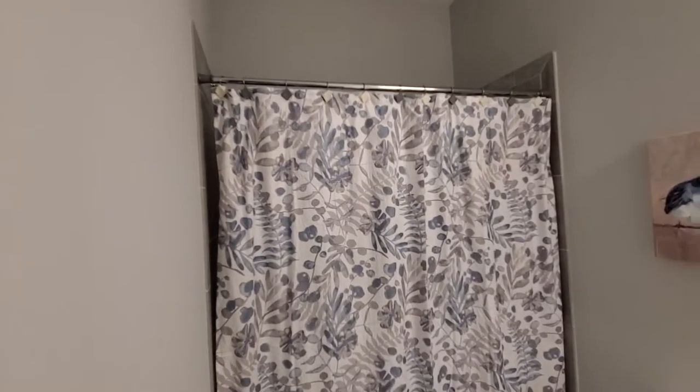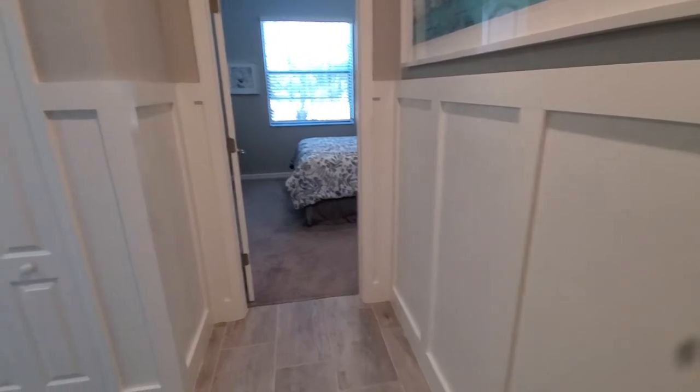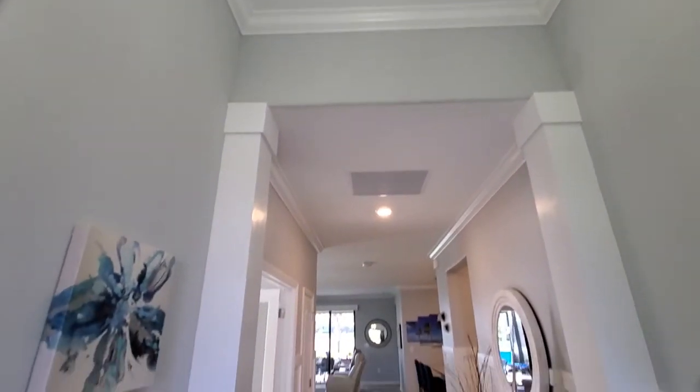You've got the single sink, commode, and combination tub and shower. Notice also the wainscoting throughout the front of the home as we go through, and upgraded lighting and fans throughout.